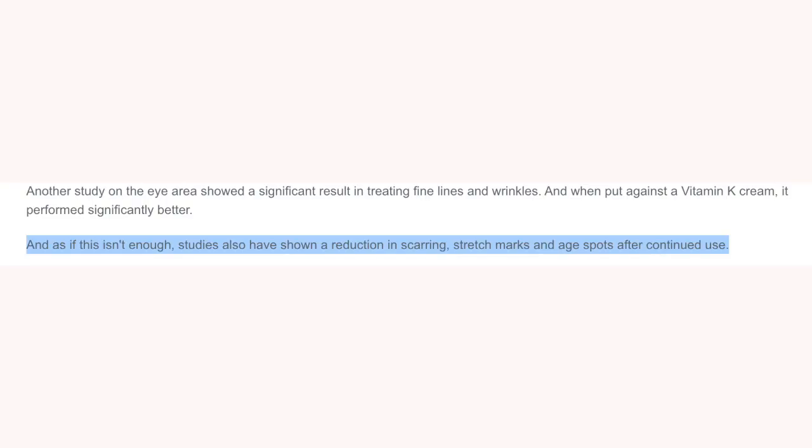After I'm done recording this video it's already going to be in my cart. There have also been studies showing copper peptides help reduce scarring, age spots, and stretch marks — she might be the new it girl!